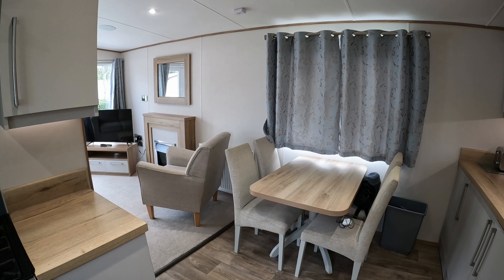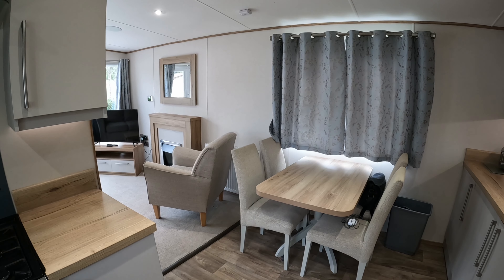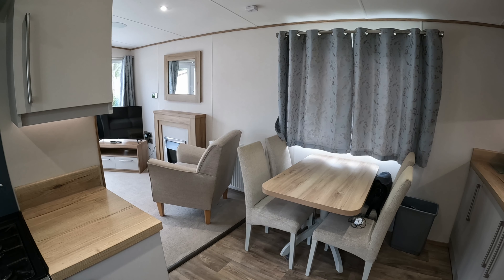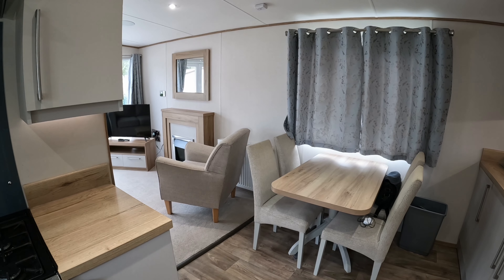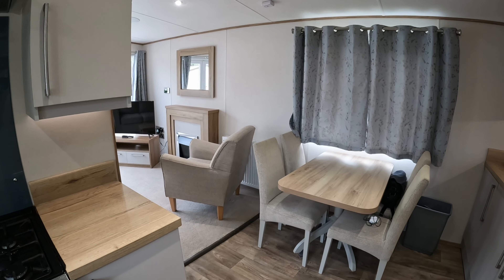Hello everyone, welcome back to the channel. Today we're at Haven Holiday Village in Burnham-on-Sea, staying in a silver rated caravan. Silver rated is what they used to call Prestige, which is now known as silver rated. So what do you actually get for the price? Let's have a look.